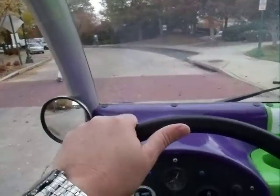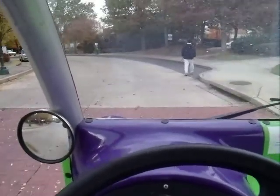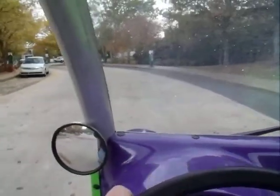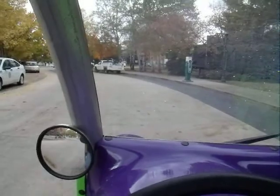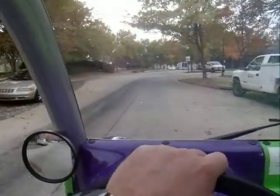Oh goodness, he about walked right in front of us. I'm glad I was paying attention. Let that be a lesson to us — pay attention to what you're doing. We don't want to hit nobody. We want to wave and say hello, not run over them.